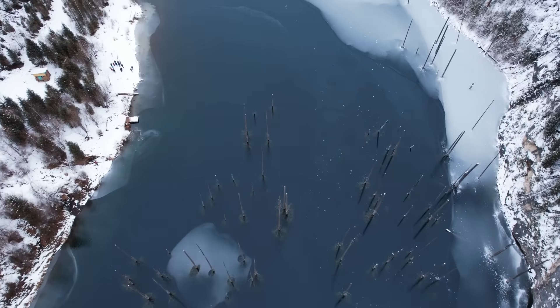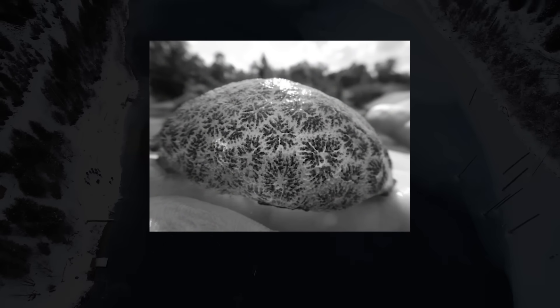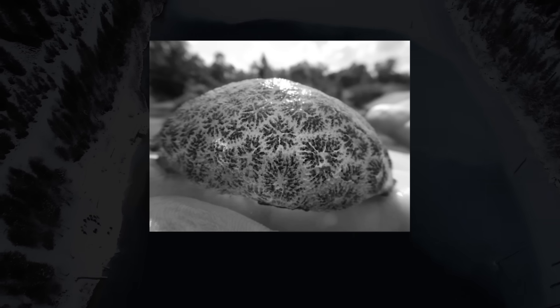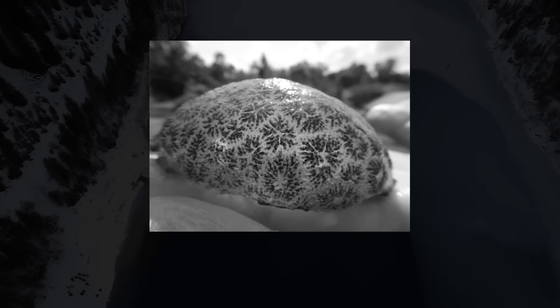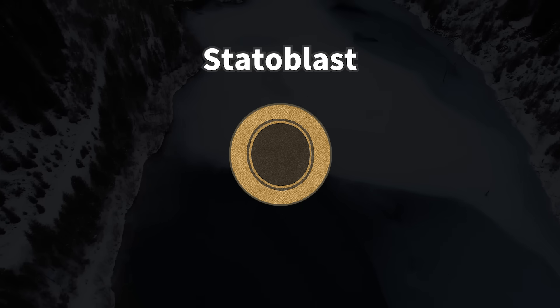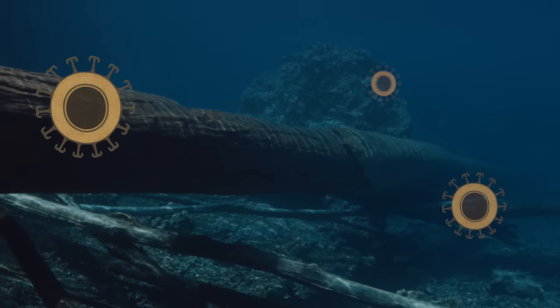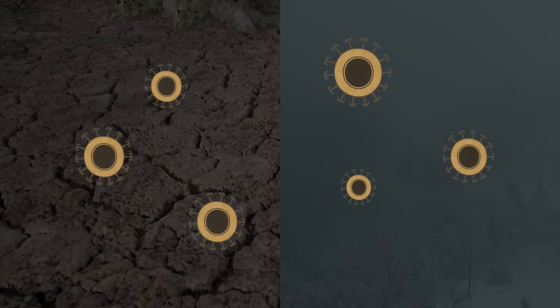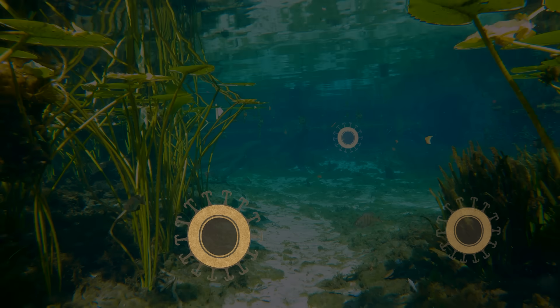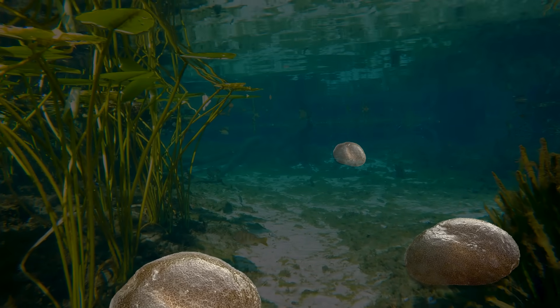Finally, when winter comes, these colonies die and disappear. However, Pectinotella magnifica survives the cold by producing small survival capsules called statoblasts. As the statoblast matures, it develops tiny hook-like structures that let it cling to aquatic plants or rocks. It endures harsh conditions such as winter or drought, and when the environment becomes favorable again, it germinates and resumes life.